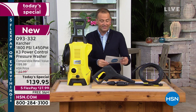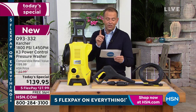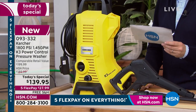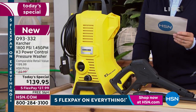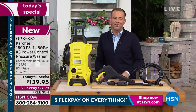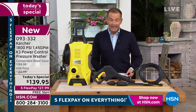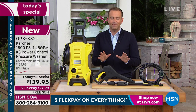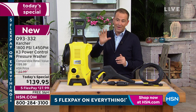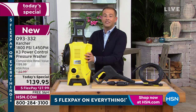Listen to this — this is astounding. Did you know that industrial-strength Karcher units were used to clean national monuments such as Mount Rushmore, the Space Needle, and the Statue of Liberty? And now we're able to provide a residential version here on HSN. It's available at a fabulous saving — from $200 down to $139.95, five flex pay and free shipping and handling.